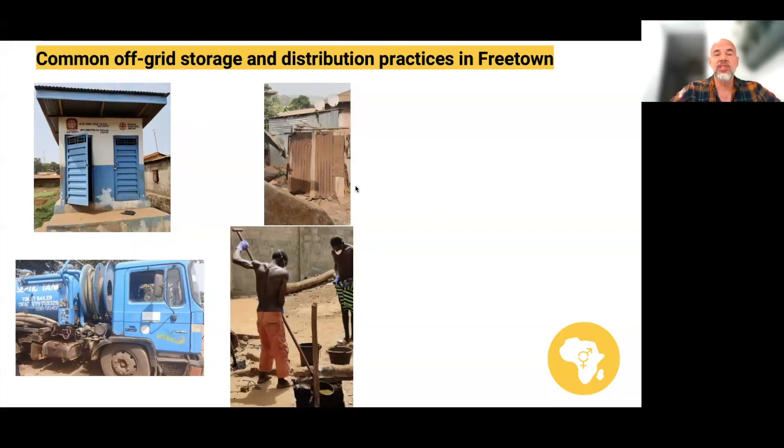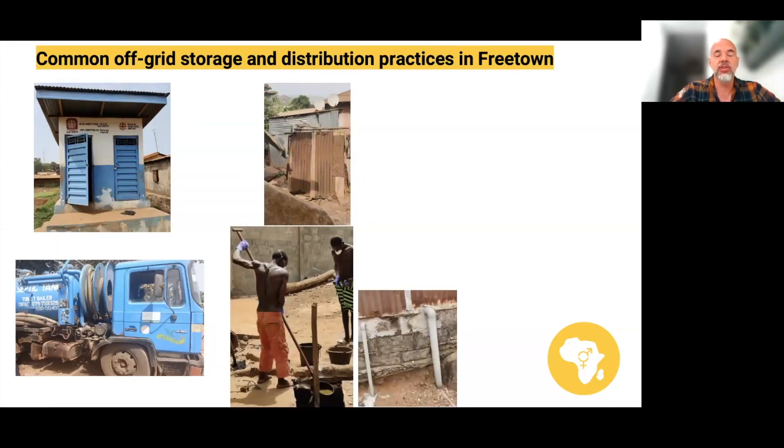We also have a number of ways of distributing faecal sludge where it hasn't been stored — going straight from the source to distribution. Another way of emptying a pit, rather than manual pit emptiers, would be connecting to pipes, and often what households do is empty these pipes directly into streams or drainage channels, particularly during the rainy season, so that the sludge can be washed away. The other common approach for getting rid of sludge with no storage is the use of what are called blackberries — small buckets in which people store their faeces and urine and take it out, either to put into a pit latrine or to dump directly outside, often in streams and drainage channels.